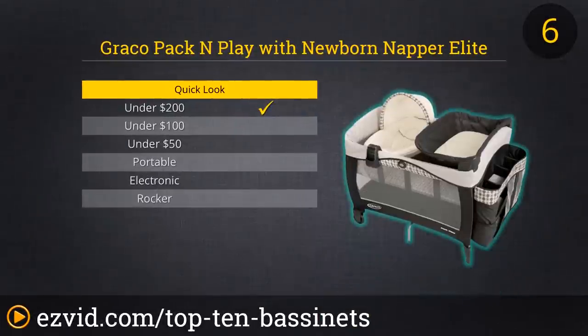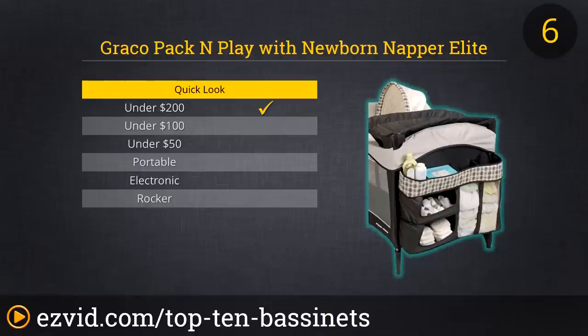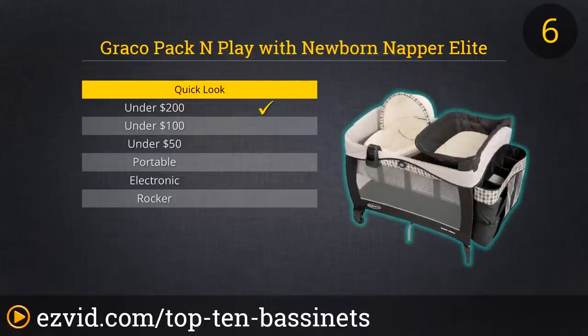Graco's Pack and Play with Newborn Napper Elite packs a whole lot of features into one collapsible sleeper. The unit comes complete with a bassinet for newborns, a changing table, storage pockets for all the accoutrements of parenting a baby, and of course the option to use the entire Pack and Play as a crib or safe play area for older babies or toddlers. Again, as with most Graco offerings, style is sacrificed for function, but safety and convenience ultimately trump aesthetics, especially at two in the morning.